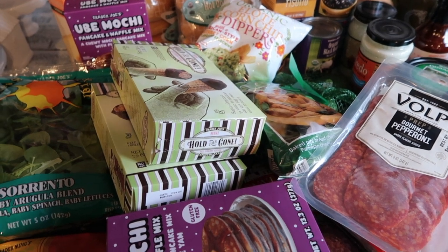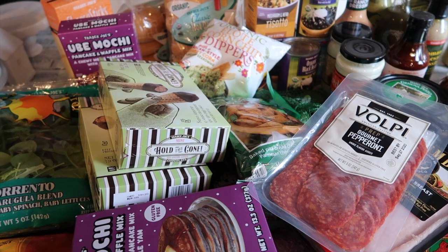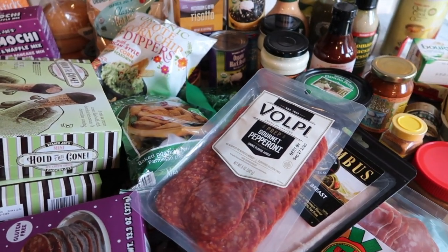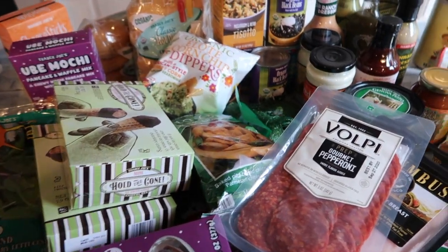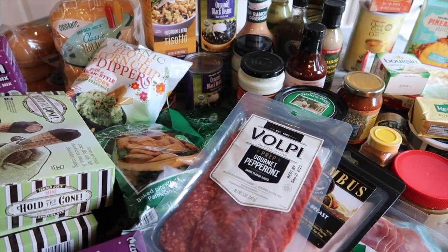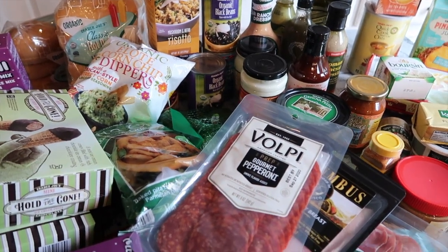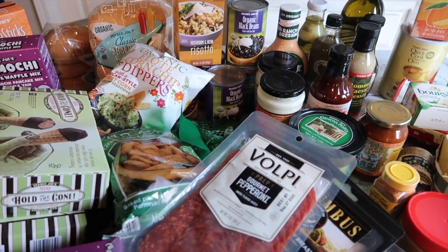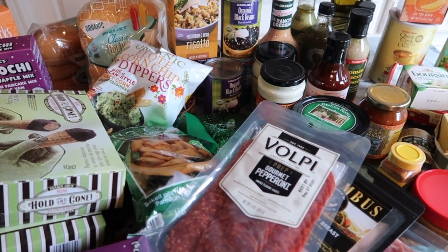Hello friends, welcome back to A Simply Simple Life! I'm here today to do a Trader Joe's haul. I haven't done one of these in forever. I apologize — I know some of you look forward to it, but it feels like I'm getting the same things over and over, just replenishing my pantry or freezer with items we love. The quality is just so amazing for the price.